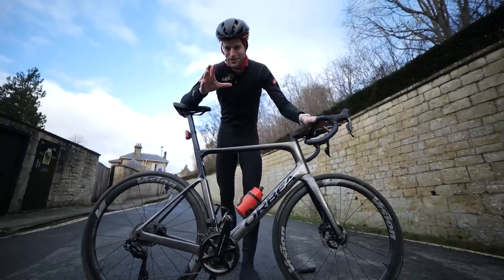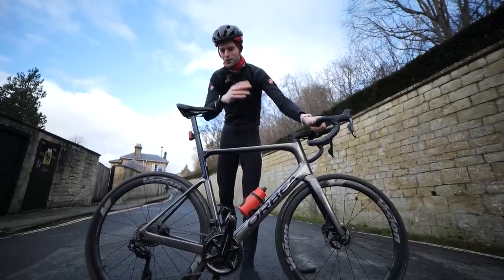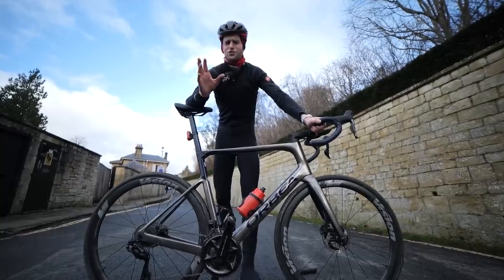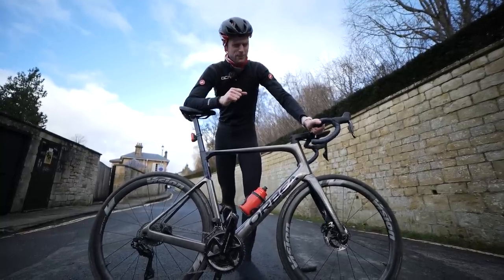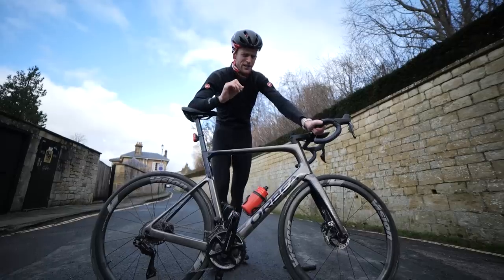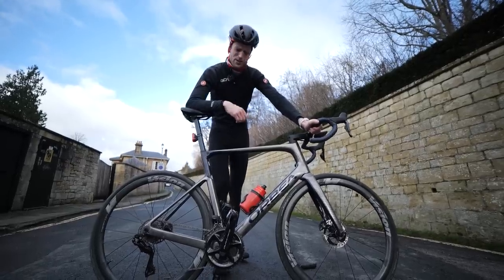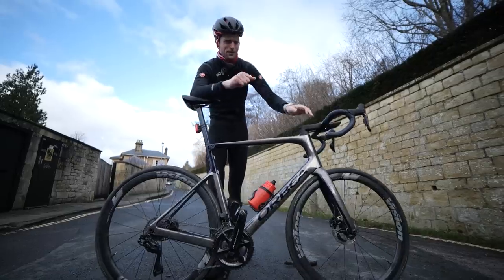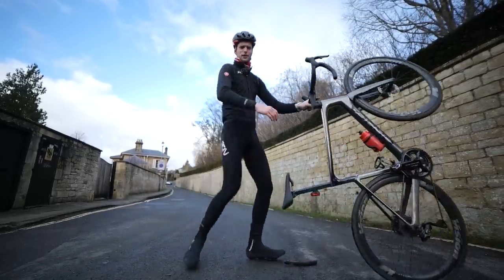Cycling can feel a bit bonkers at times, but in a way, it's what makes it the sport we love. Underneath the surface, everything is going as it should be — it all makes sense. But does it? You'd be forgiven for thinking there are a couple of things which still don't really add up. In this video, we're going to list a few of them and hopefully clear any misconceptions up.